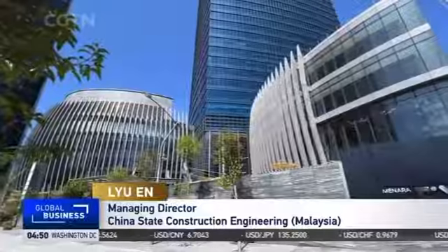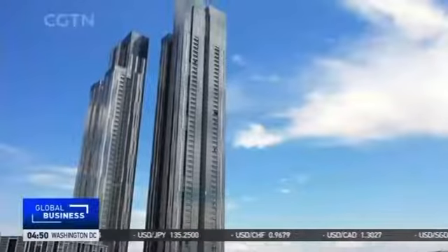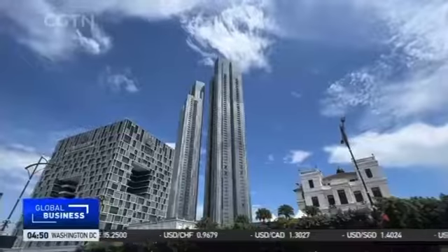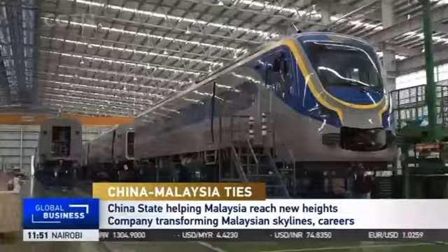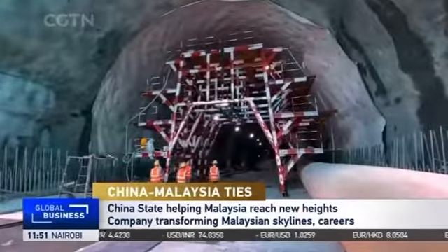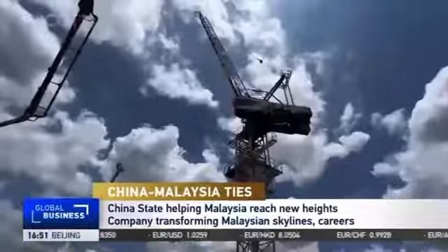China State Construction has made great contributions to the transformation of urban construction and the skyline in Malaysia, while also bringing more economic and trade exchanges between China and Malaysia, facilitating bilateral trade and contributing to the Belt and Road Initiative. Malaysia has been a keen participant in the Belt and Road Initiative, with projects in manufacturing, infrastructure upgrades, building townships and industrial parks, as Chinese firms bring new investment, technology and expertise.